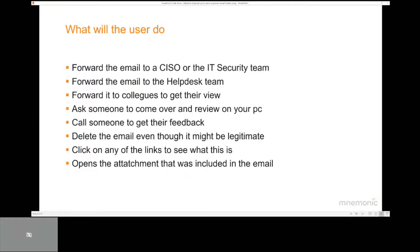When the user receives an email that looks somewhat suspicious, he or she will have to make a choice on what to do with that email. Here are common examples: forward to a CISO or IT security team, forward to the help desk team, discuss with a colleague, have someone come over and review on your PC — which is very hard these days — or ask someone for feedback on the phone, delete the email, click on the links, or open attachments. So there are many different choices the user will have, and it's not very consistent how the user will behave when they receive suspicious emails.